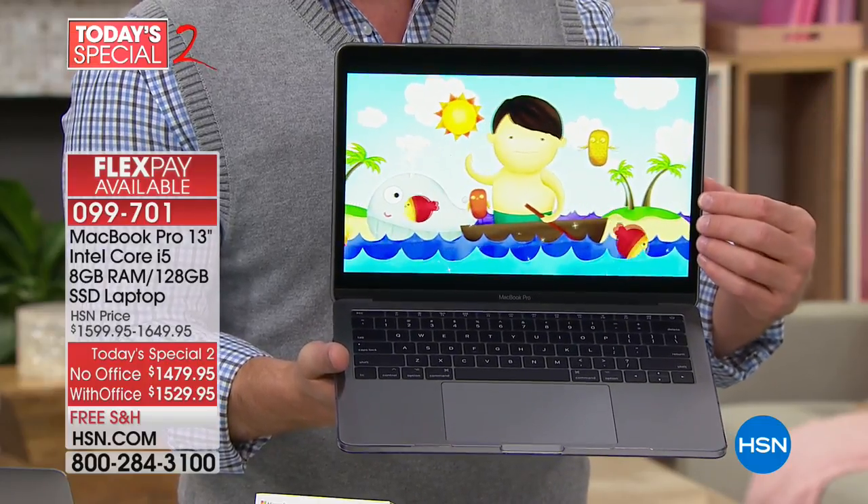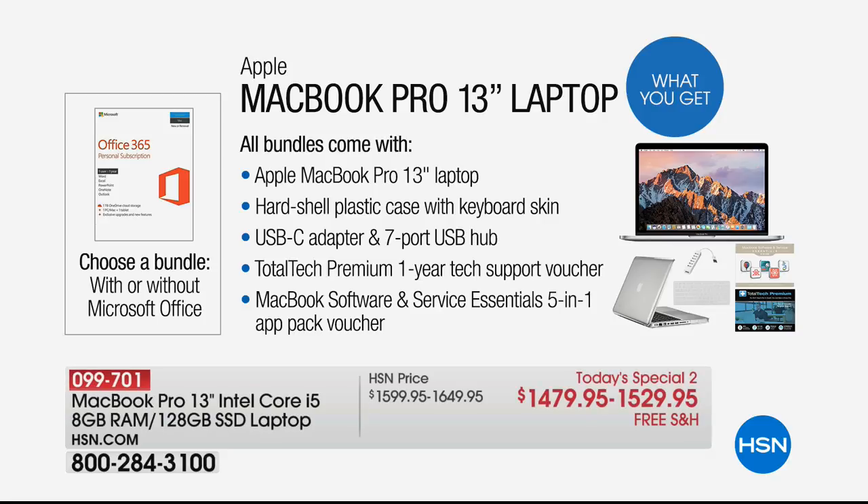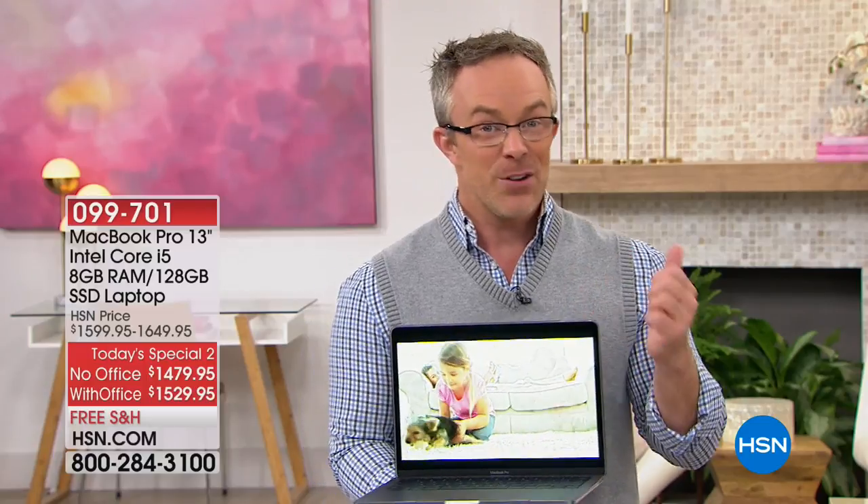A better, more vibrant screen — bigger, larger, and more crisp. A high-definition front-facing camera. Look at everything included in addition to the MacBook Pro: a high-gloss plastic skin to protect it, a USB-C adapter, a USB hub with seven different USB ports, and Total Tech for an entire year of support, plus MacBook software and services.